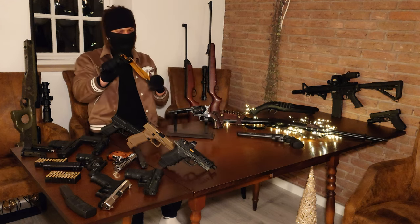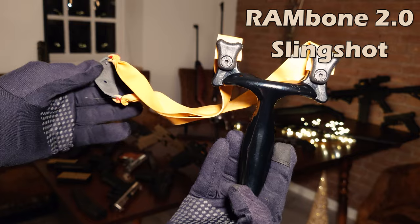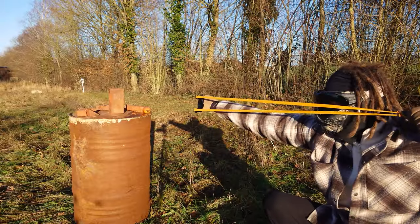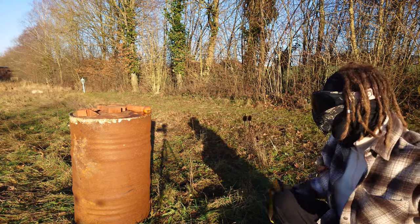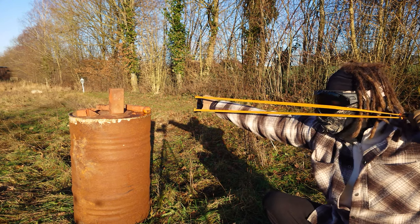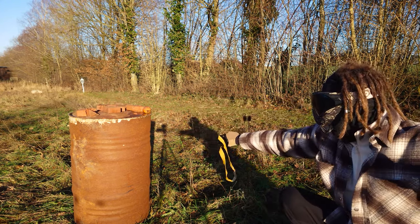Last but certainly not least is this slingshot. I know it is not a gun, but I still wanted to put it in here — the reason being that out of everything you can see here, this one has the most power. Also, if I am informed correctly, these can be bought even if you are under 18, and you can theoretically carry them with you in public.